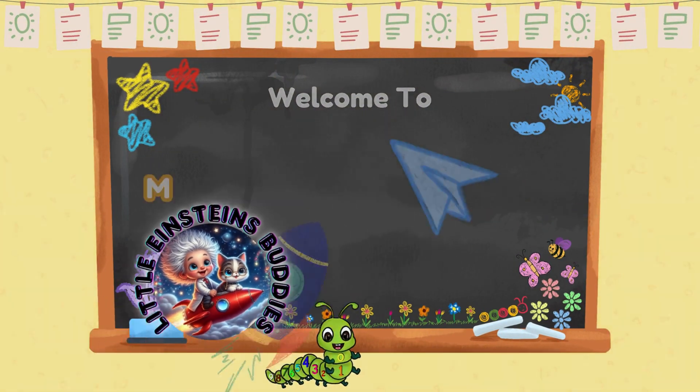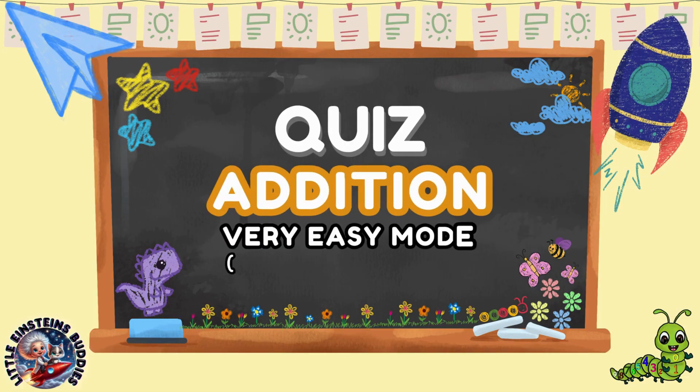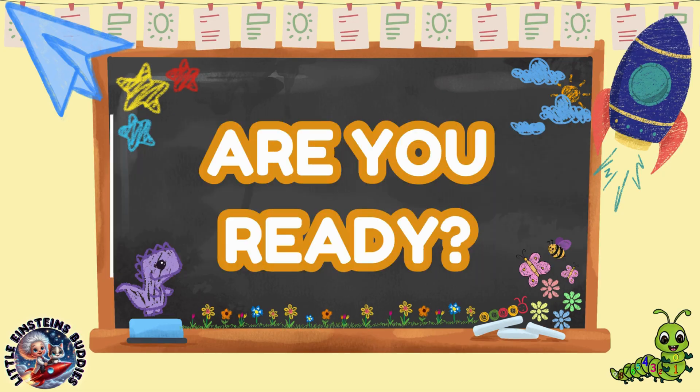Welcome little Einstein Buddies! Are you ready for a fun math challenge? Let's put our addition skills to the test today. It is a very easy mode. The quiz will consist of 50 questions divided across four levels of difficulty. Let's get started!